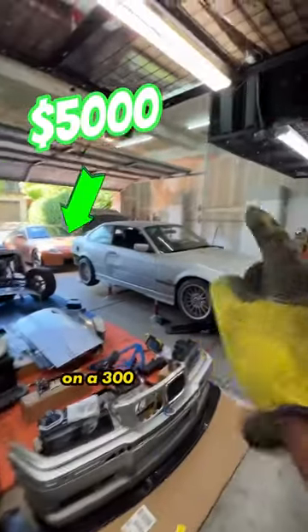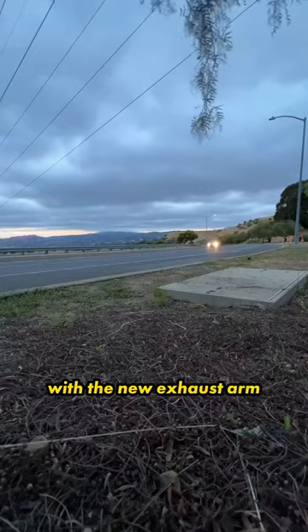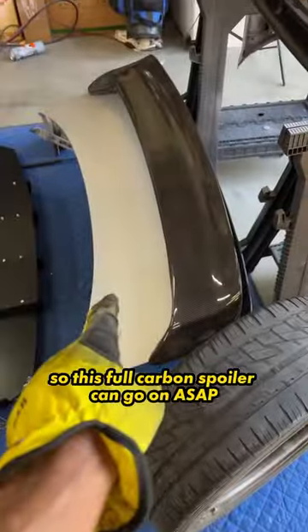Day 2 of installing a $5,000 car on a $300 pile of parts. With the new exhaust on, I'm deciding to swap the trunk lid so this full carbon spoiler can go on ASAP.